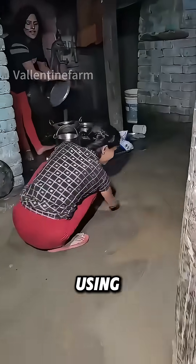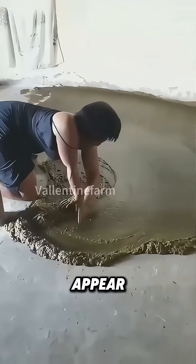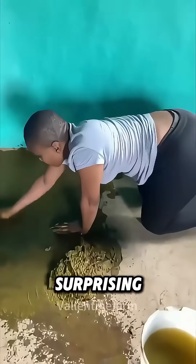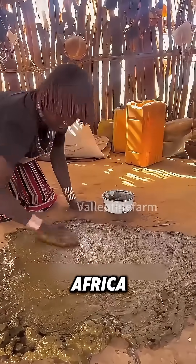In Bangladesh, residents are using a paste-like material to adorn their floors. While it may appear to be mud, it is actually cow dung. This practice, though surprising, is quite common in India, Bangladesh, and certain regions of Africa.